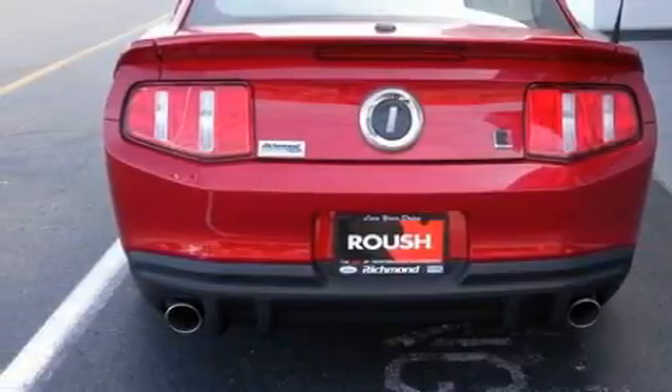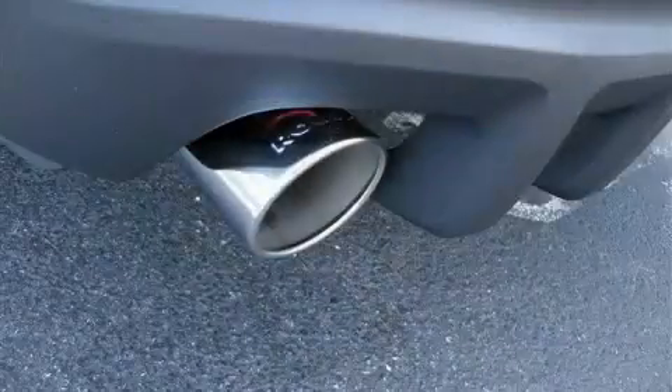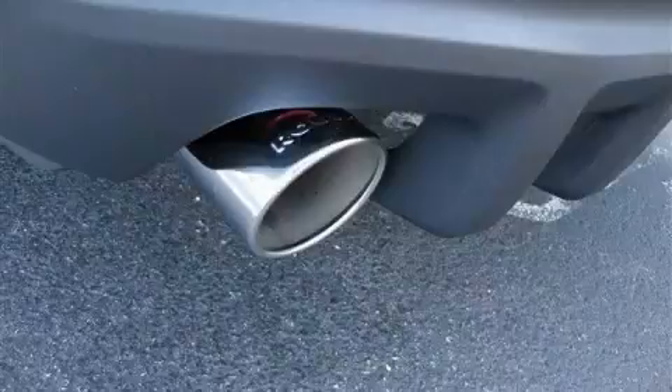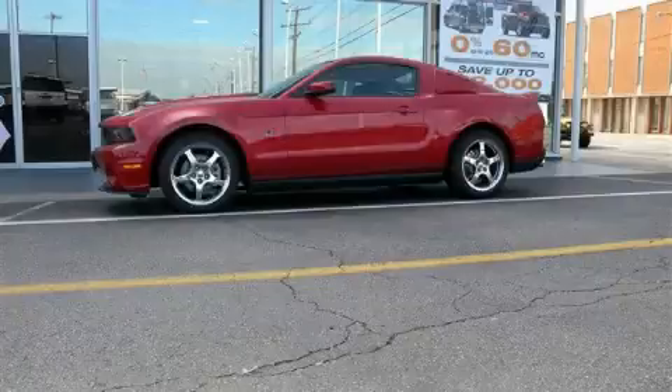This Ford has a long list of incredible features including air conditioning, a tilt steering wheel, a CD player, a low tire pressure indicator, a stability control system, and this vehicle's stylish design always looks great. Contact us today to arrange your test drive.